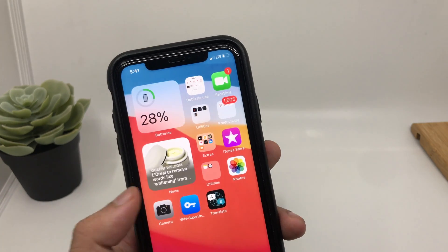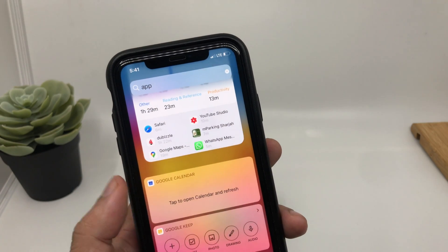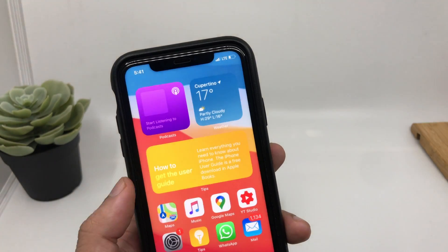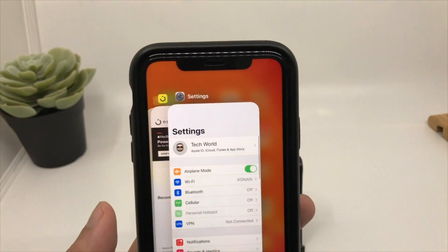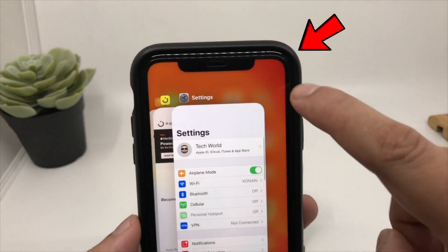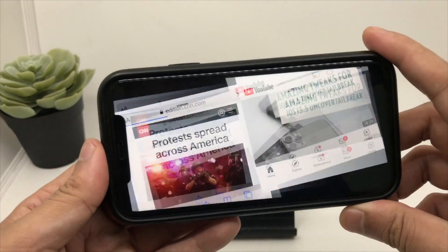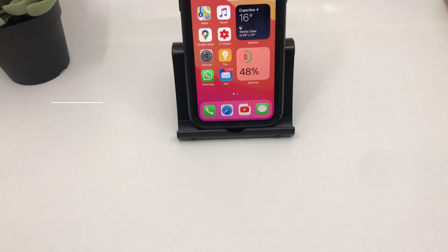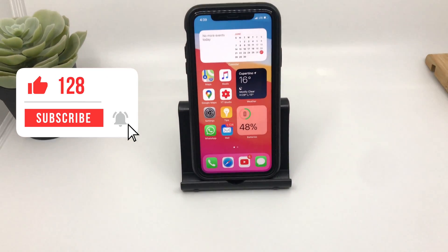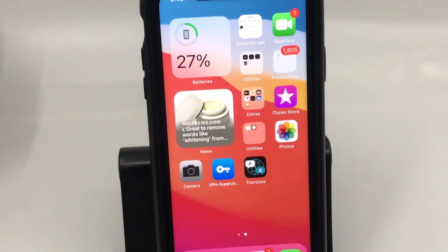iOS 14 is like a breath of fresh air — it brings some much-needed and useful features we've all been waiting for. There are more features I'll be covering in my next videos, but to be honest there are some things I was still expecting, like a one-click app closure button and proper split-screen multitasking — but hopefully Apple will listen with future updates. That's all for this video guys. If you've reached here, kindly hit the thumbs up and subscribe if you haven't. See you soon — till then, goodbye and peace and blessings.